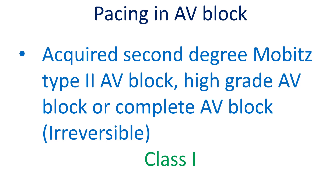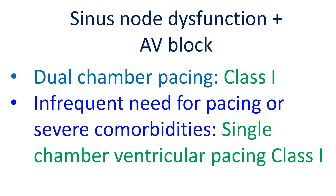In patients with acquired second degree Mobitz type 2 AV block, high grade AV block, or complete AV block which are not due to reversible causes, permanent pacing has been given a class 1 recommendation. In patients with sinus node dysfunction and AV block who need permanent pacing, dual chamber pacing is recommended over single chamber ventricular pacing as a class 1 recommendation.